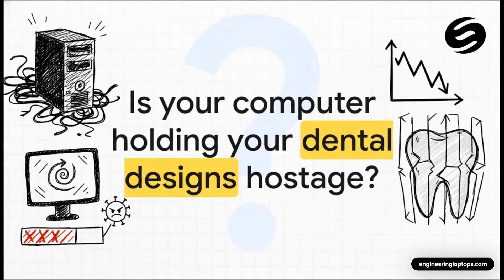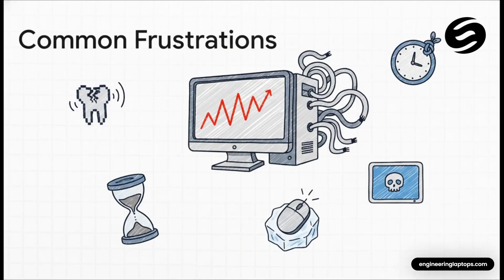Does your workday sometimes feel like you're fighting your computer more than you're actually designing? You're just staring at loading bars, holding your breath, praying that this incredibly complex design doesn't crash right before you save. That laggy, choppy navigation when you're trying to rotate a model, the forever it takes for a big case to load, or the worst — when everything just freezes solid right in the middle of a complex bridge design.